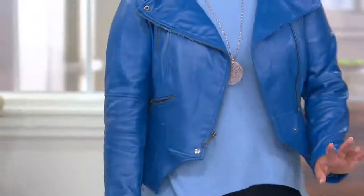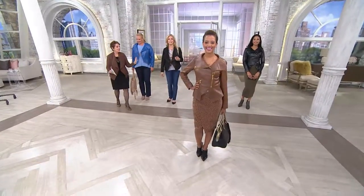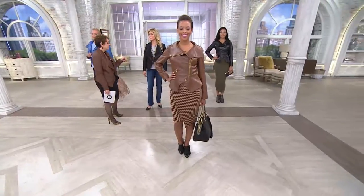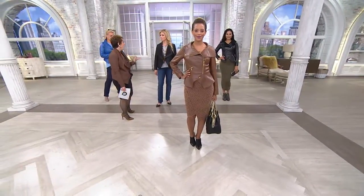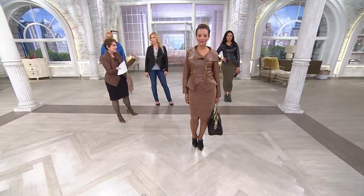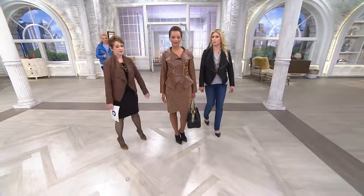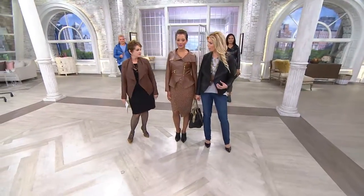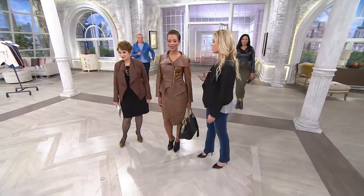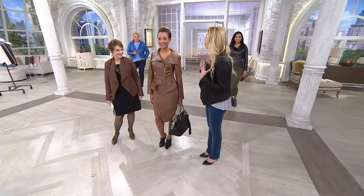It looks so much dressier — you can wear it to work. This is one of my favorite looks ever on you. And I love it zipped up, worn like a top. When you zip it, it really becomes like a leather blouse. And as we stand next to each other you can see the difference — totally different in terms of the suede leather versus the buttery leather. I love the British tan with the gold hardware — it's very rich looking.